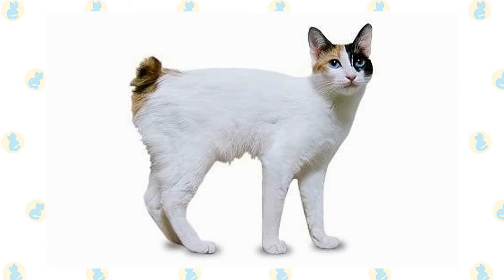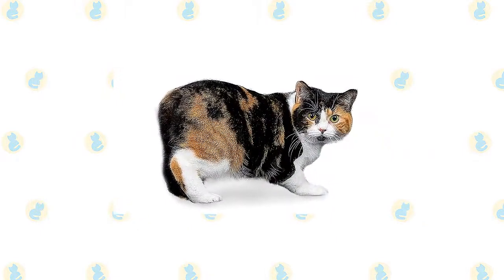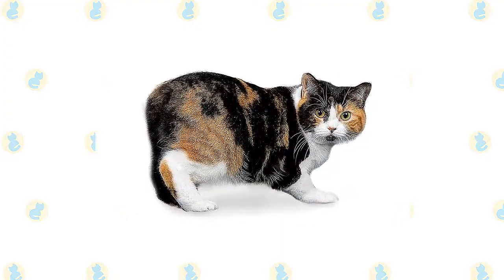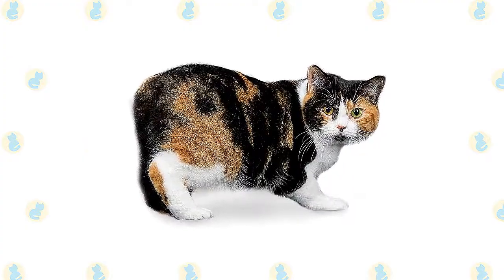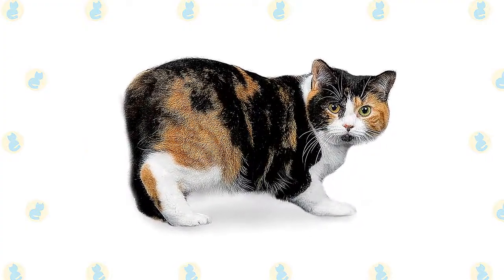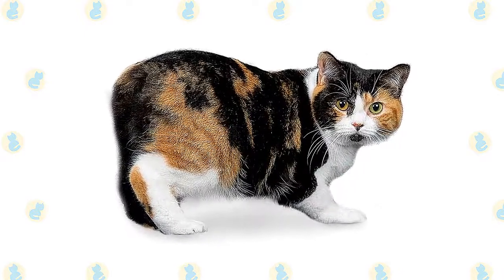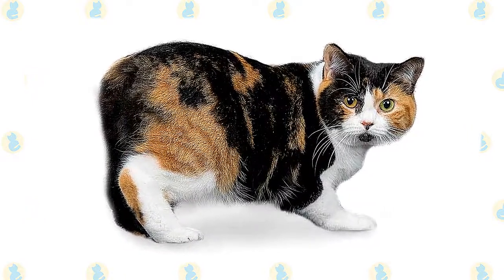The Japanese Bobtail is a medium-sized cat weighing 6 to 10 pounds. The Manx is known for his lack of a tail, but not every Manx is completely tailless. Some, known as longies, have a normal length tail, and others, known as stumpies, have short tails. A Manx with no tail is called a rumpy, and one with just a rise of bone at the end of the spine is known as a riser. You will see only rumpies and risers in the show ring, but cats with tails can be used in Manx breeding programs.